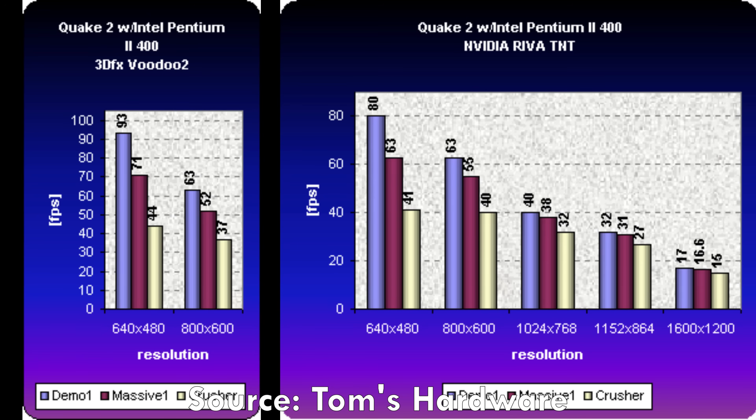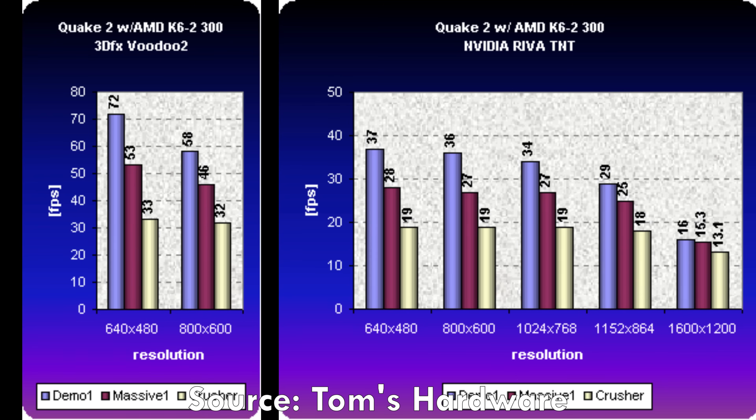I found some historic benchmarks from Tom's Hardware on a Pentium 2 400. The Riva TNT, indeed in Quake 2, compares favorably against the 3DFX Voodoo 2. With an AMD K6 processor, however, the Voodoo 2 was much faster. The Nvidia Riva TNT really needs a good processor to get going.